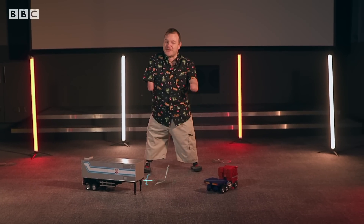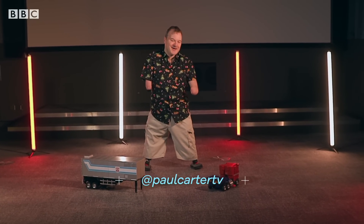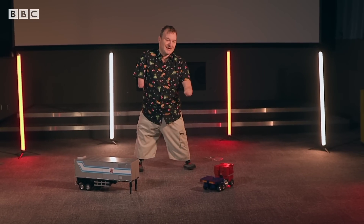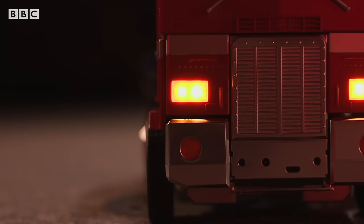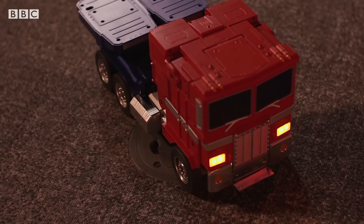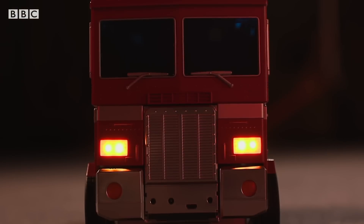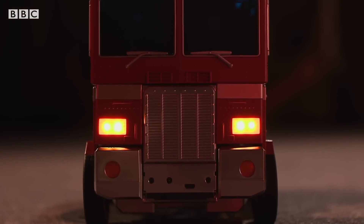I have to say, the big kid in me is very excited right now. Growing up, I was obsessed with Transformers, and particularly this guy. This is Optimus Prime, leader of the Autobots. Greetings friend, I am Optimus Prime. Back in the dark ages when I was a kid, the tech didn't really exist to make a fully automatic transforming robot, but now it does.